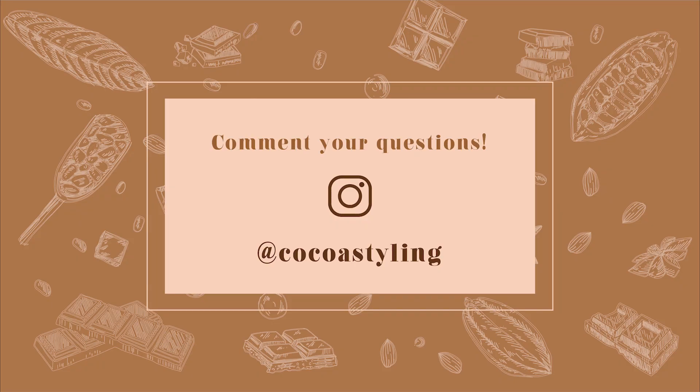Thank you for watching! Leave a like and subscribe if you liked it. Don't forget you can DM me on Instagram if you have any questions, and turn on notifications so you don't miss the next video — it will be about the method I developed to determine your season if you are dark-skinned. Have a nice day and I hope to see you soon.